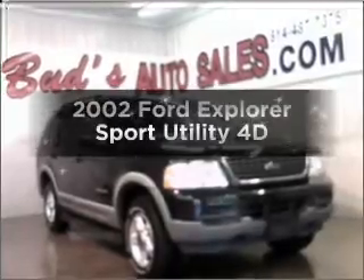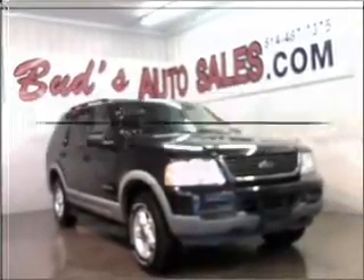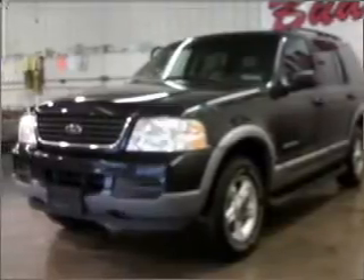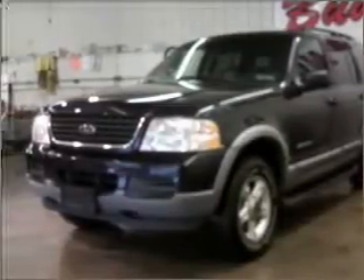Check out this 2002 Ford Explorer. Find everything you want in a ride under one roof with this vehicle. With a reliable engine that responds smoothly to its automatic transmission, premium wheels give a more luxurious look.